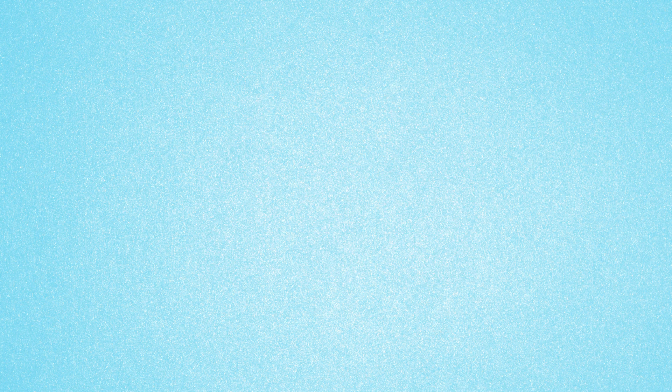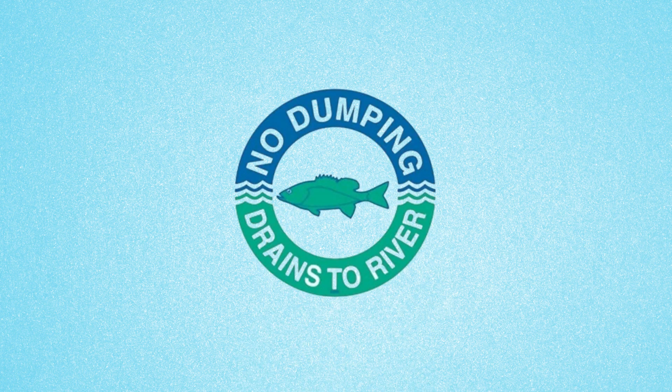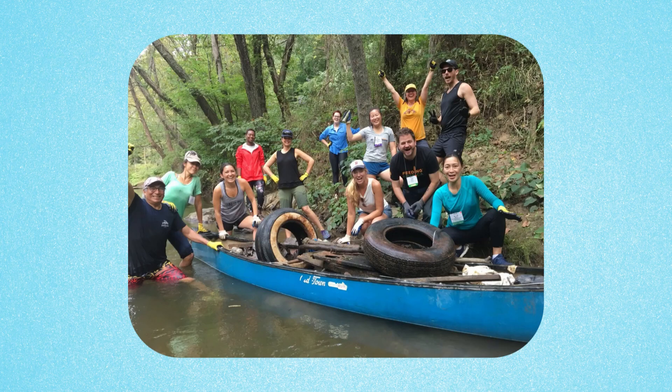Never put anything in a storm drain. Don't litter. And participate in local roadside and stream cleanup events.